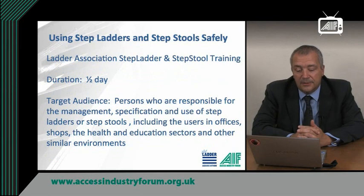The Work at Height regulations require you to be competent for work at height, even if it is only occasional use at low level using step ladders or step stools. You must also be able to prove that you are competent to work at height if required. The Ladder Association delivers a specific and targeted course for persons who have responsibilities for use of step ladders or step stools in shops, offices, the health and education sectors and other similar workplace environments. The training also applies to the users of step ladders and step stools.